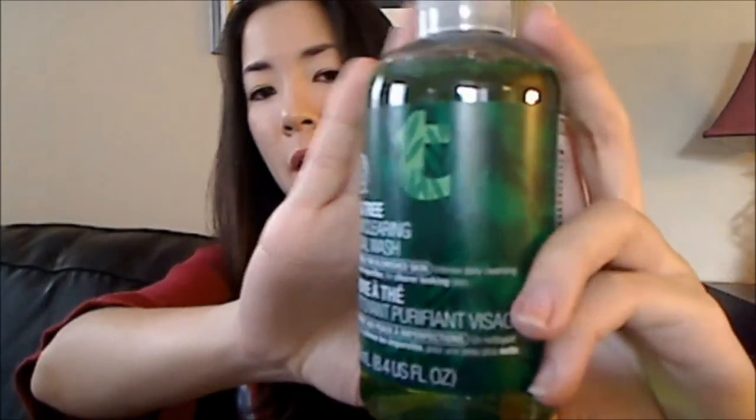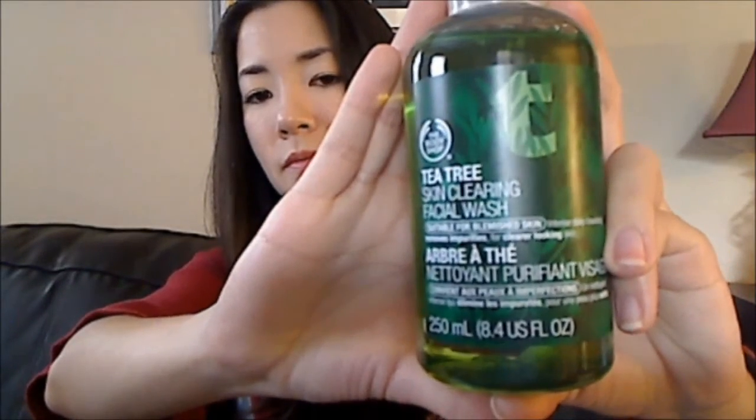These next two items are actually from their tea tree line. This first item is their tea tree skin clearing face wash that I'd heard good things about. And then this is the blemish fade night lotion.